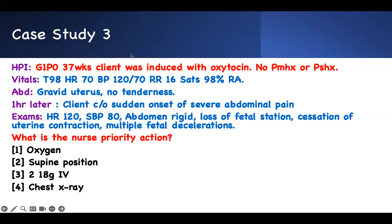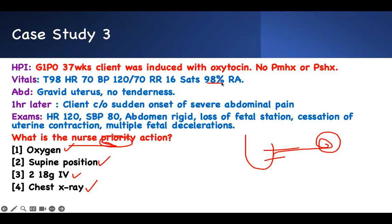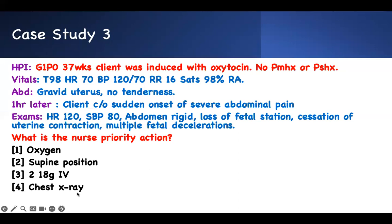What is the nurse's priority action? She ruptured her uterus and the baby is somewhere in the abdomen — baby is dying. Give her oxygen? Saturation was 98 — nothing wrong with it. Supine position to help with blood pressure? That will actually worsen her blood pressure. Chest X-ray? Not helpful. She needs to be resuscitated — two large-bore 18-gauge IVs is what you need.